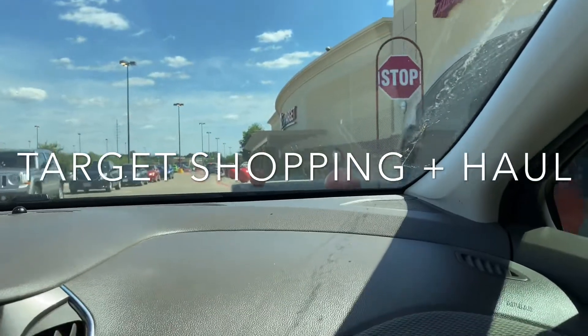Hey guys, I'm just pulling up to Target. Welcome back to my channel. Today I decided to do something different — I want to take you along with me while I go to my favorite store, Target, and then later on I'll show you what I got in my haul. So stay tuned.